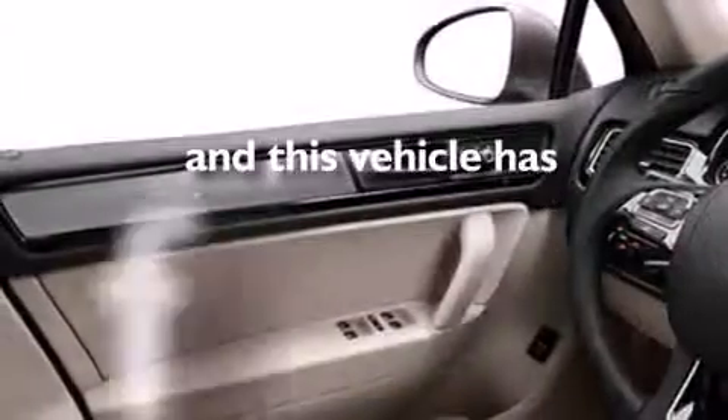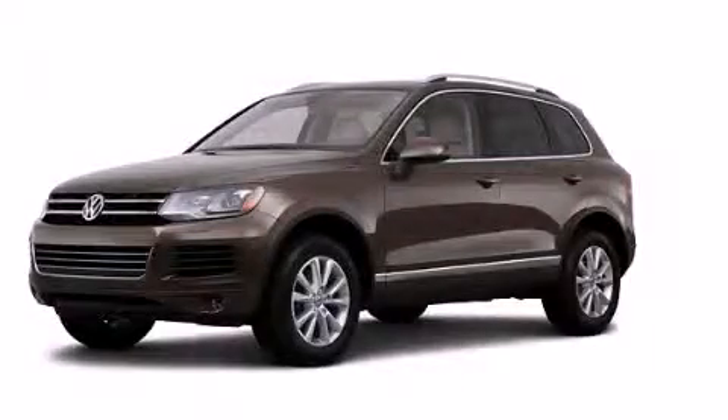This vehicle has fewer than 27,000 miles on the odometer. Contact us today and schedule your opportunity to see this vehicle in person.